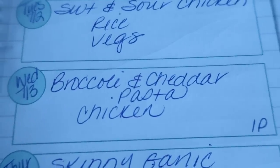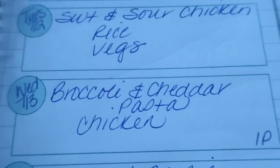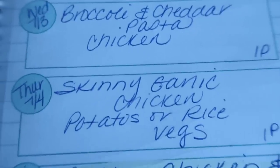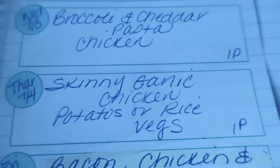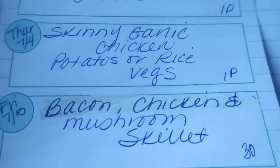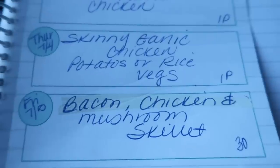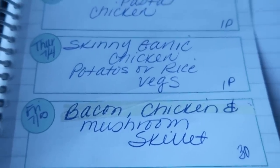Wednesday I'm making broccoli and cheddar pasta and chicken in my Instant Pot — you'll be seeing that recipe in an upcoming video. Thursday is skinny garlic chicken with potatoes or rice and veggies, also in the Instant Pot. And Friday — I'm really excited about this — bacon chicken and mushroom skillet, which will be featured in a 30-minute meal. Cannot wait to share that with you guys.